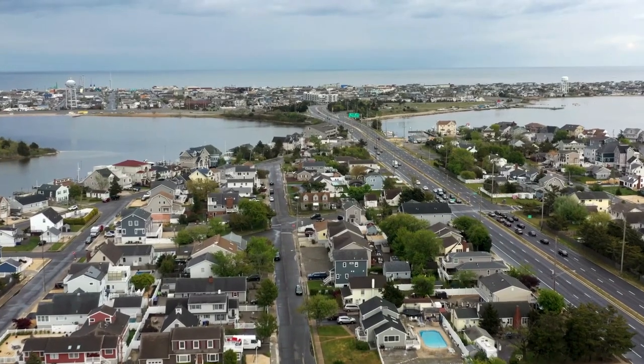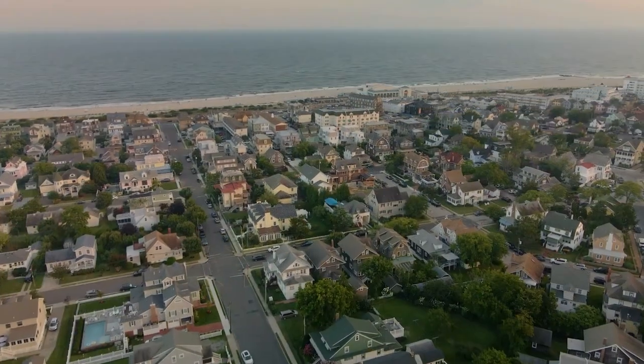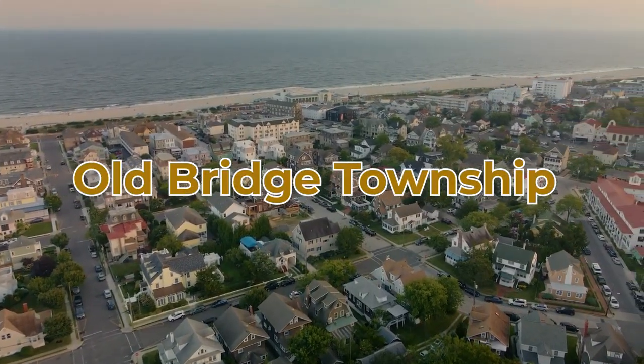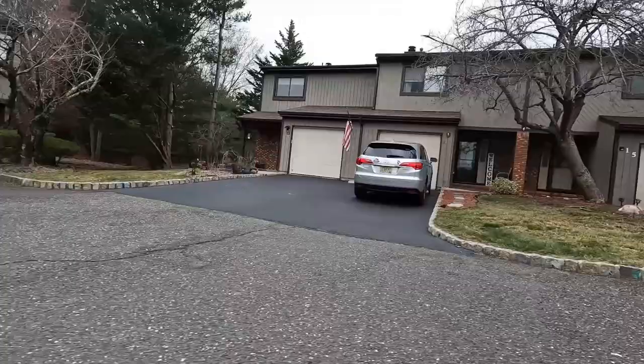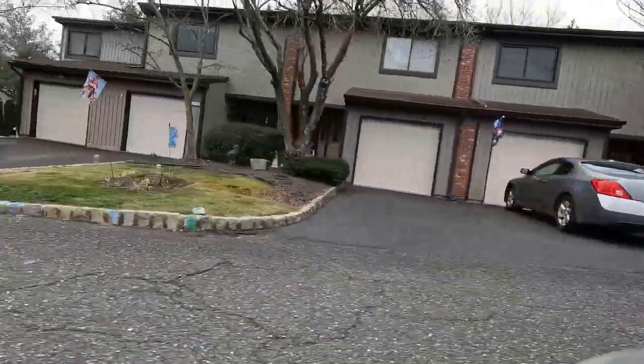Best places to live in New Jersey for families. In this series we are visiting Matawan, New Jersey, in Old Bridge Township — specifically Kenyon Woods Condominiums complex, which is mostly featuring neat-sized homes that are competitively priced.